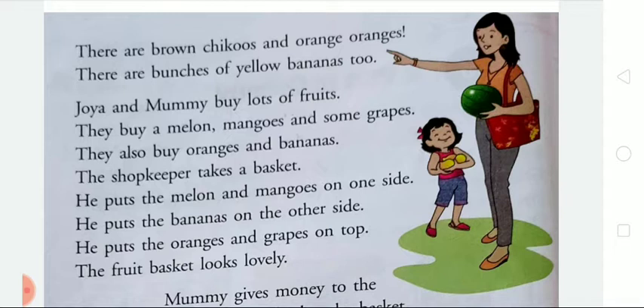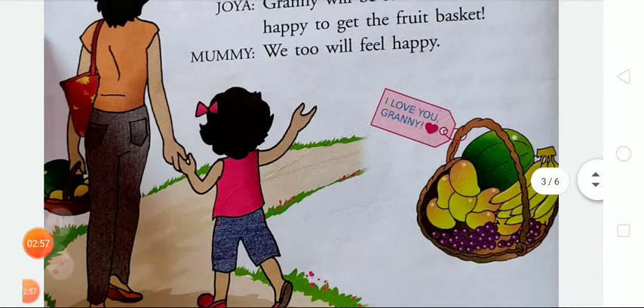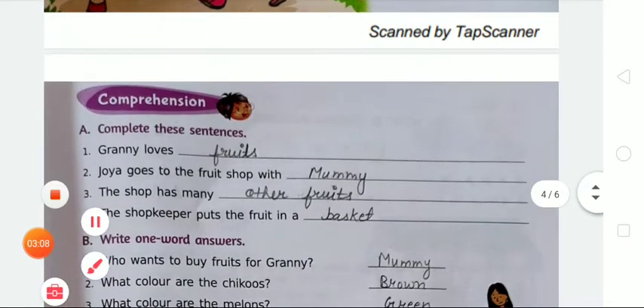When the shopkeeper decorates the basket, it looks lovely. Mummy gives money to the shopkeeper and takes the basket. Joya and Mummy walk home. Joya says to her mother that Granny will be so happy to get the fruit basket, and Mummy replies, 'We too will feel happy.' You all look at the fruit basket given at the end of this story. Now we are moving to the exercises.